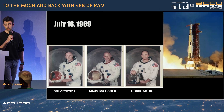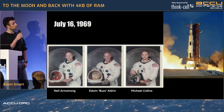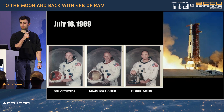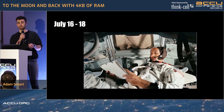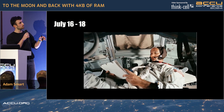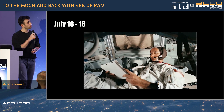It has three astronauts on board: Commander Neil Armstrong, Lunar Module Pilot Edwin Buzz Aldrin, and Command Module Pilot Michael Collins. Approximately 12 minutes after the launch, Apollo 11 enters Earth orbit. It orbits the Earth 1.5 times before reigniting its final stage of the Saturn V rocket and setting course for the Moon. This journey would take three days.